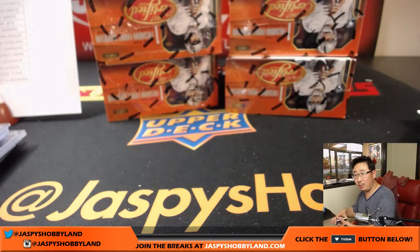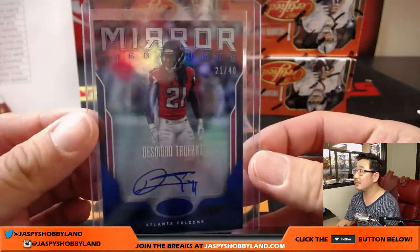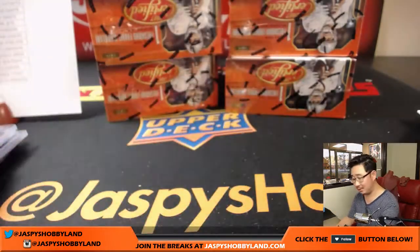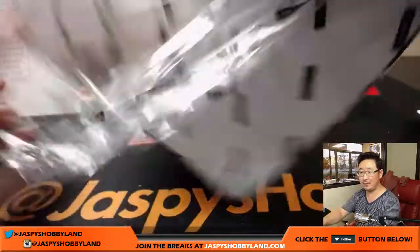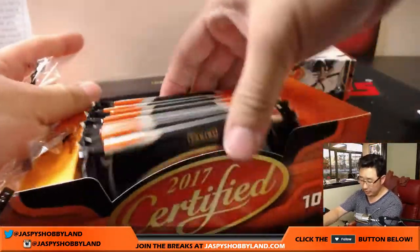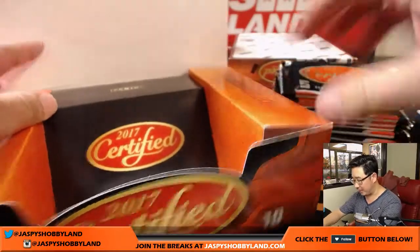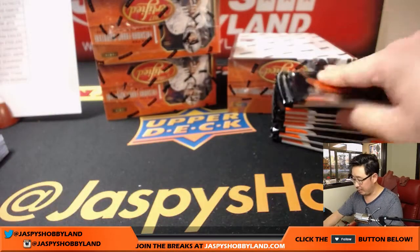Wait — did we hit the jersey number? On the Desmond Trufant — look at that! We never hit the jersey number here. I don't even look, I don't even think about that. I have to approve you to the group — to that Facebook group, John B. I'll do that right after this break. We're almost done here.